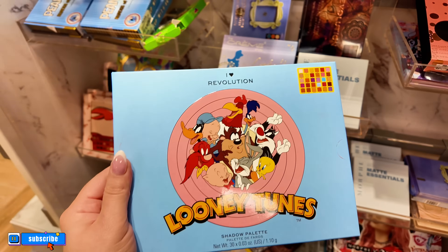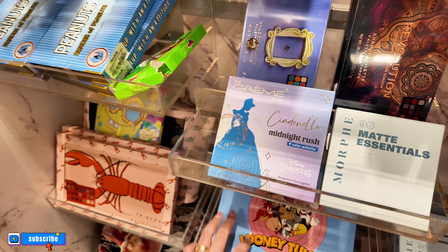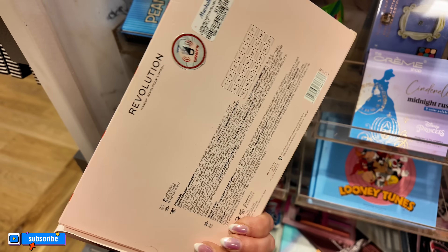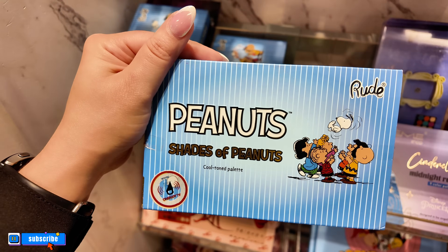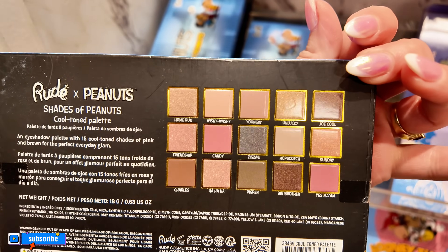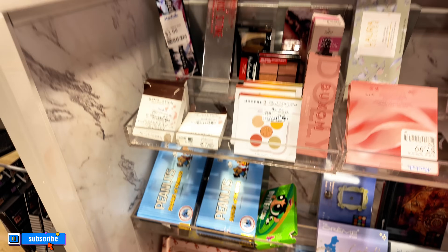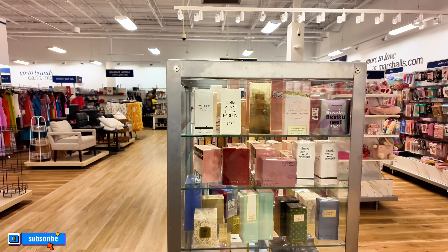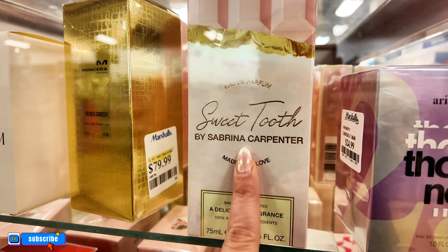Look at this Friends Revolution palette for $12.99. They have the Peanuts 'Shades of Peanuts' cool tone palette — nice colors, $15 for that one, and they have a lot of those. Look at this Ellen Tracy blush for $3.99. Moving along to the fragrance section — I see some Thank You Next for $24.99 and this one I've never seen before: Sweet Tooth by Sabrina Carpenter.